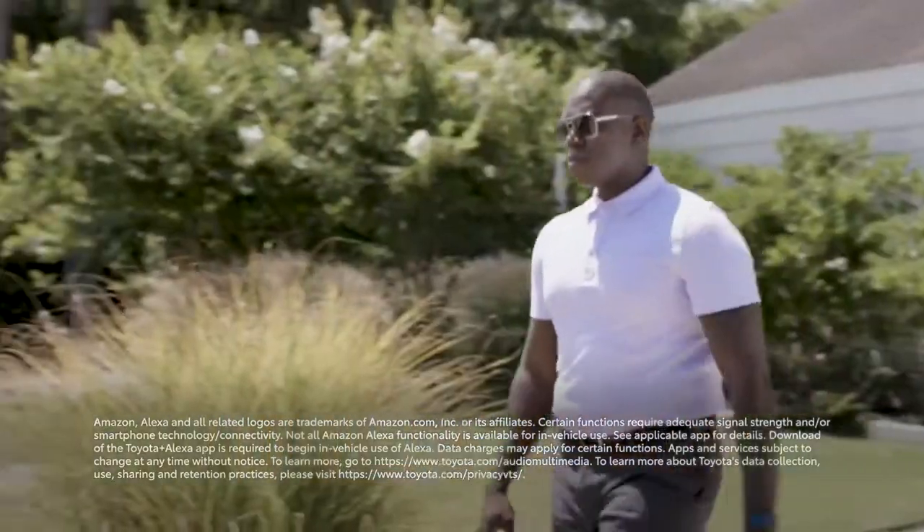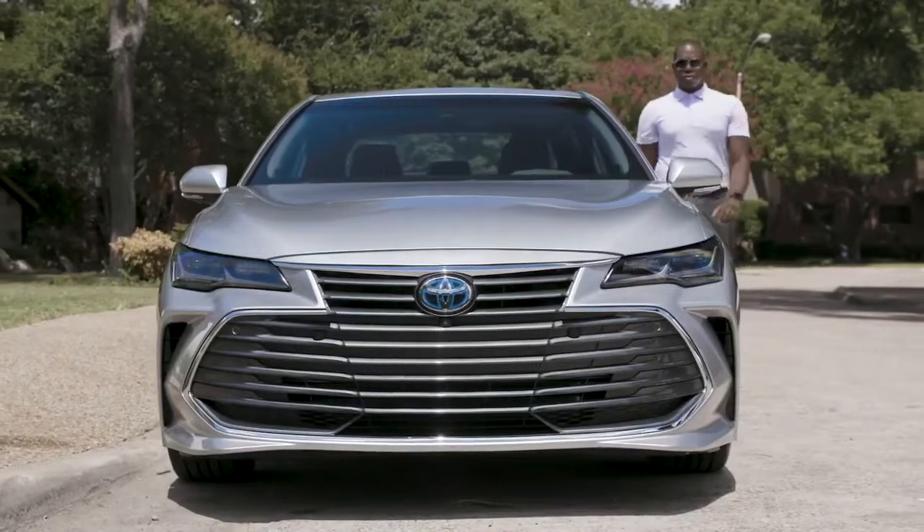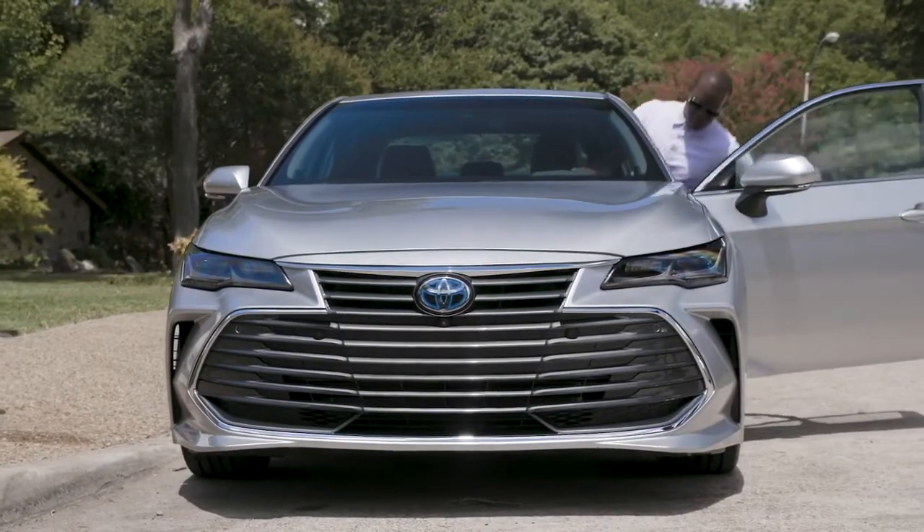For select Toyota vehicles, Remote Connect now offers an amazing piece of connected functionality: the Toyota skill for Amazon Alexa. Let's have a closer look.